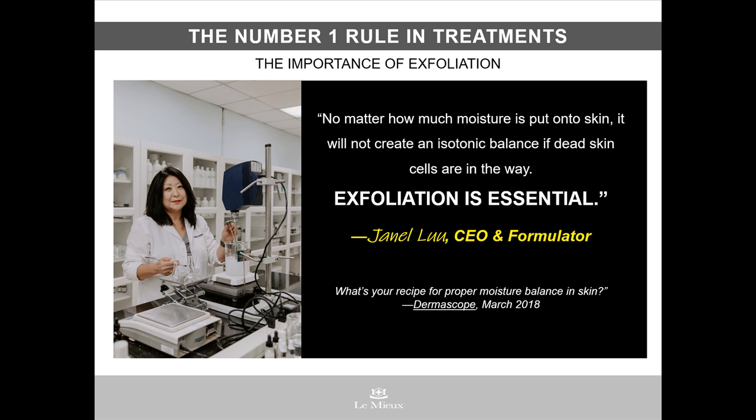She says, 'No matter how much moisture is put onto skin, it will not create an isotonic balance if dead skin cells are in the way. Exfoliation is essential.' It makes perfect sense. If excess sebum, makeup residue, and dead skin cells are blocking the way, moisturizers won't get in, antioxidants won't get in, anti-aging peptides, stem cells, growth factors won't get in. Bottom line, youthful skin doesn't get much of a chance to resurface.